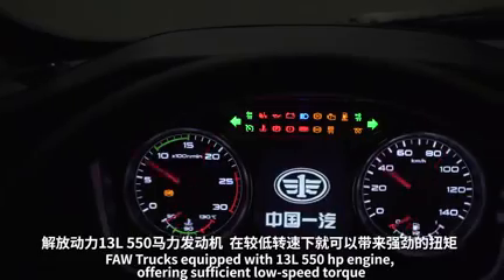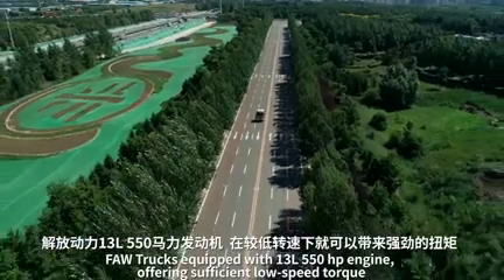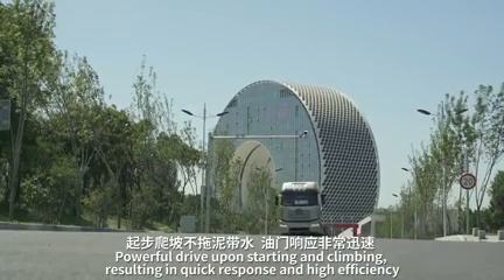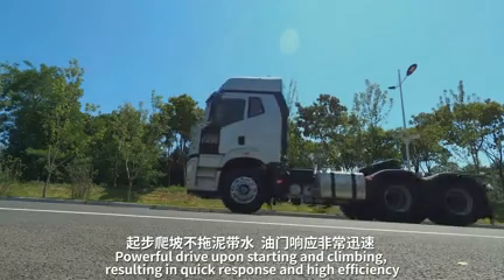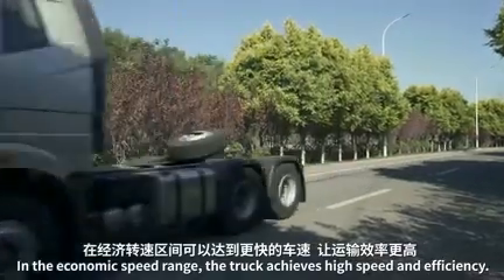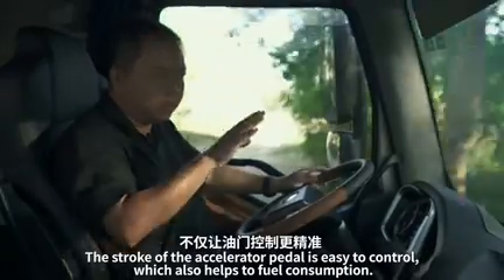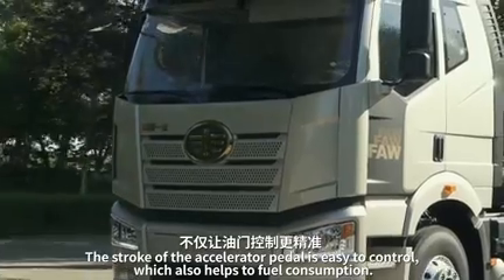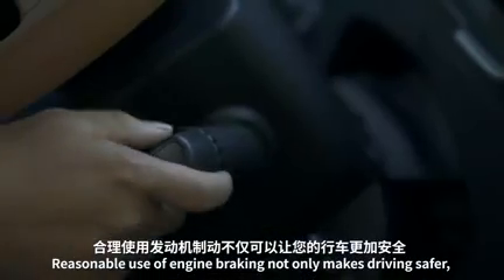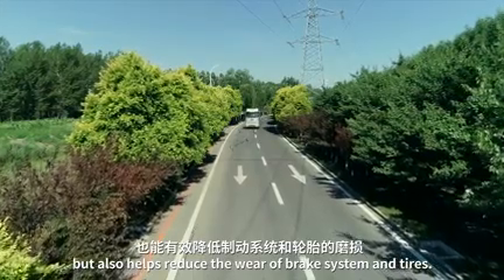FAW trucks equipped with the 13-liter 550 horsepower engine offer sufficient low-speed torque, achieving high efficiency at high speed with low rotation and powerful drive upon starting and climbing, resulting in quick response. In the economic speed range, the truck achieves high speed and efficiency. The stroke of the accelerator pedal is easy to control, helping reduce fuel consumption, and precise control facilitates fuel saving. Reasonable use of engine braking makes driving safer and reduces wear on the brake system and tires.